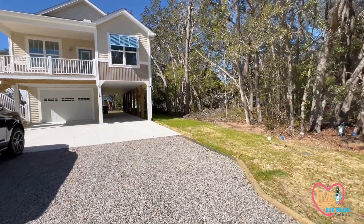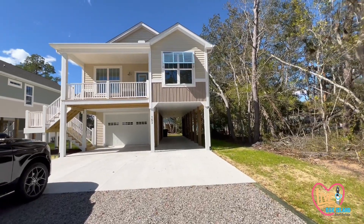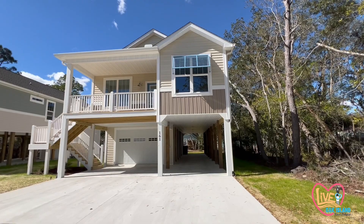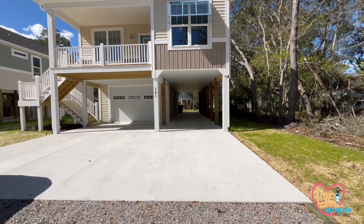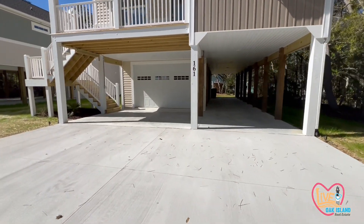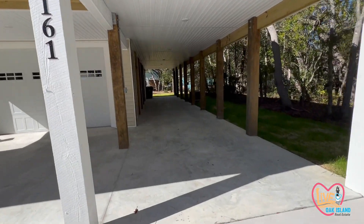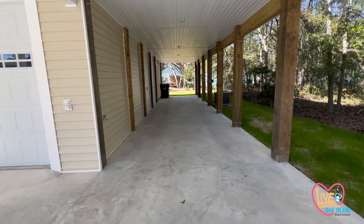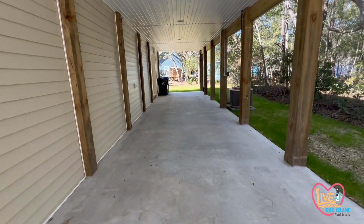This home came on the market just recently. I love the details — the board and batten has an accent. This is vinyl siding and vinyl handrails. I love that it has one enclosed garage down here, but you also have this open area. A lot of people use this for entertaining and sitting outside, so it's nice to have both the storage here and this area over here.